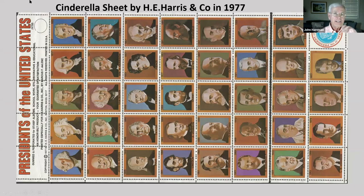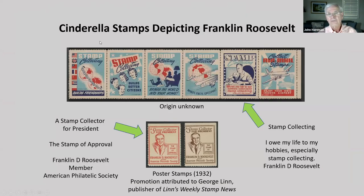Here's a Cinderella sheet produced by the H.E. Harris Stamp Company in 1977 when there were 39 presidents. Here are some Roosevelt Cinderella stamps. One stamp reads: 'I owe my life to my hobbies, especially stamp collecting — Franklin Delano Roosevelt.' Seems like a normal feeling these days for a lot of people. And another: 'A stamp collector for president — the stamp of approval, Franklin D. Roosevelt, member American Philatelic Society.' These were poster stamps issued in 1932 in promotion attributed to George Lin, publisher of Lin's Weekly Stamp News.